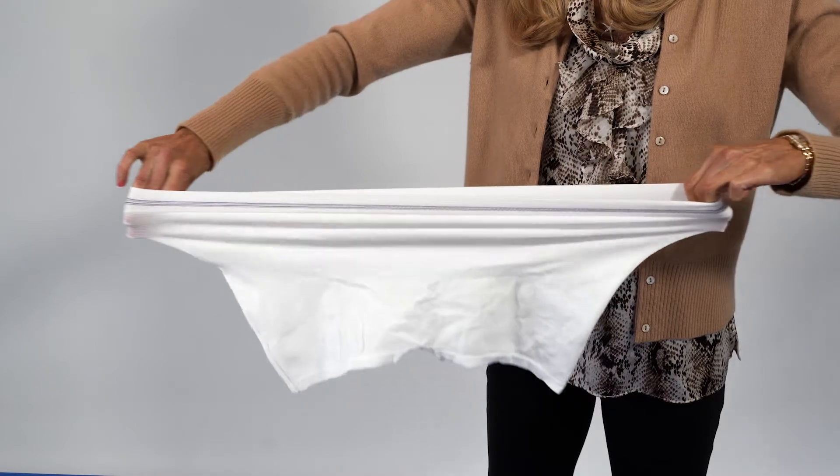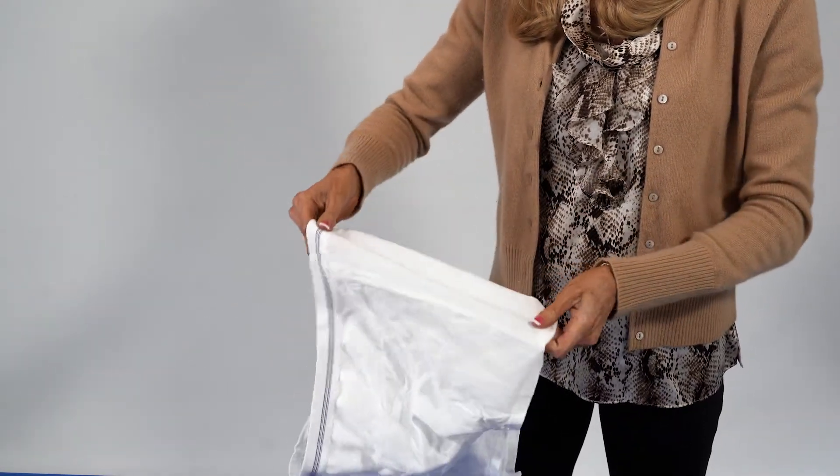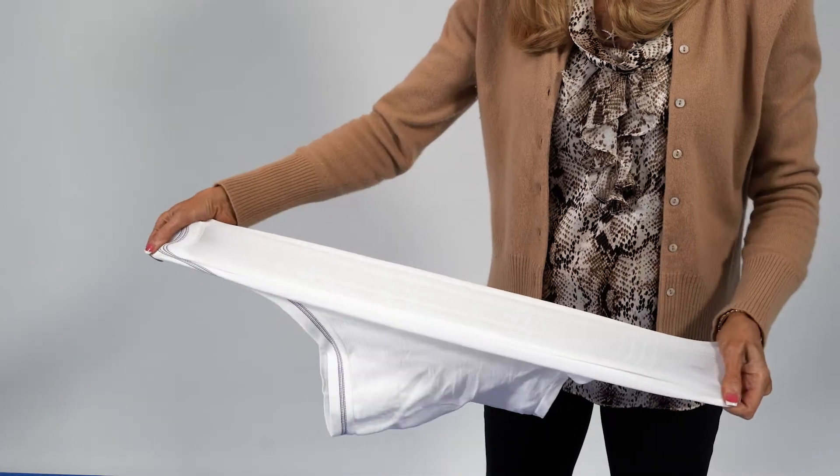They're designed for reuse on the same patient or as disposable underwear. They may be used alone or to hold and secure liners, pads, or wound dressings.